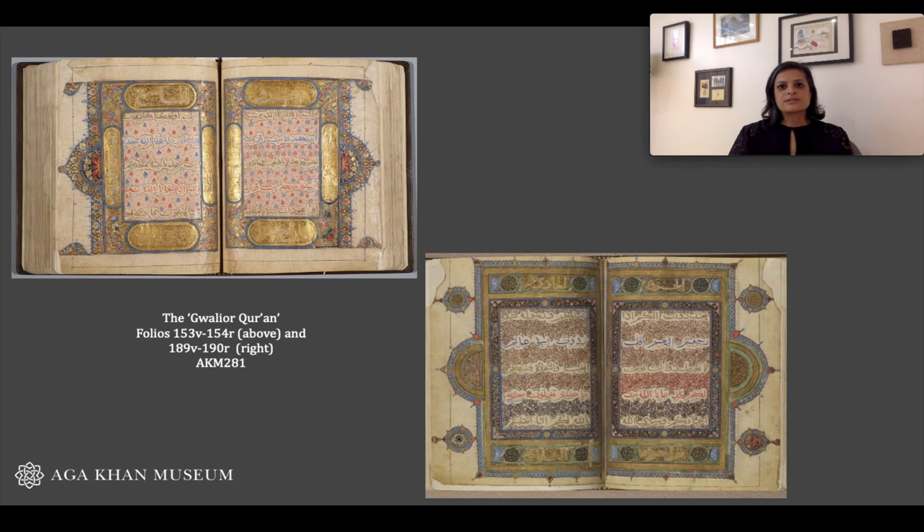Other chapters — numbers 2, 7, 19, and 38 — are also given special treatment, and this, we think, is because they roughly correspond to one quarter of the Quranic text, another common way of dividing the book.